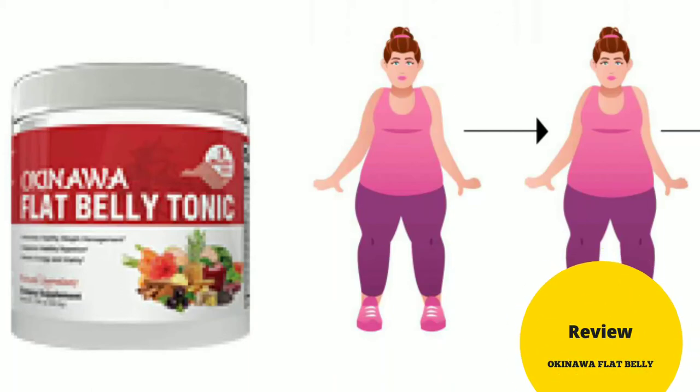Hey there, I'm Sarah and welcome to my Okinawa Flat Belly Tonic review. The Okinawa Flat Belly Tonic is a new one-of-a-kind weight loss tonic supplement. It helps men and women burn fat fast using a simple 20-second Japanese tonic.